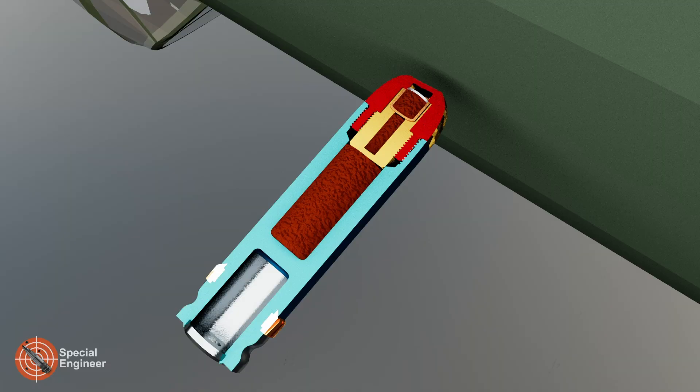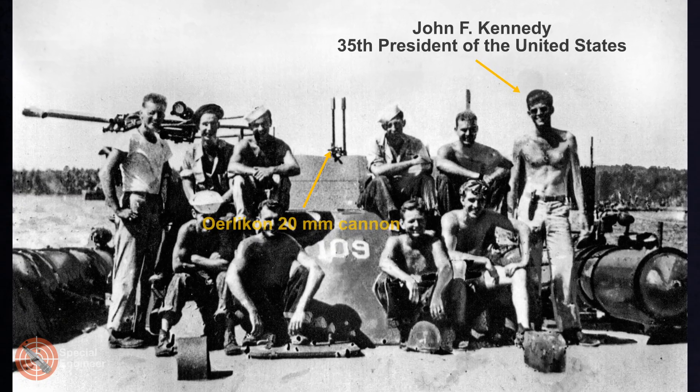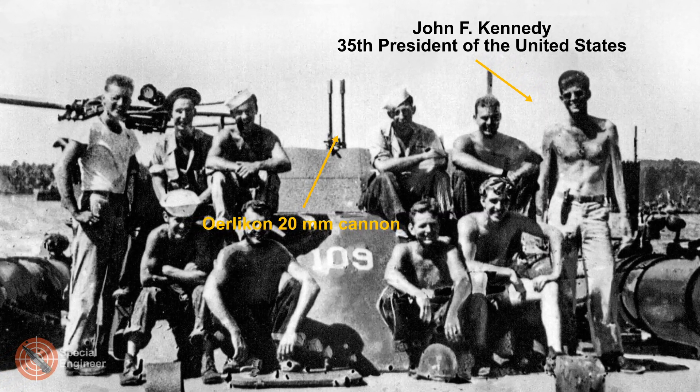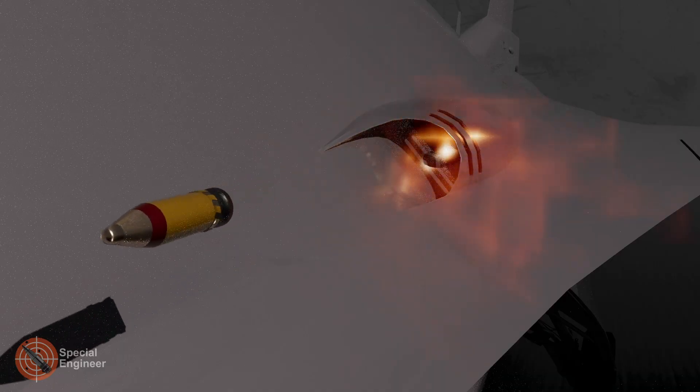The MK-26 fuse was used with this ammunition. John F. Kennedy, the future 35th President of the United States, commanded the Patrol Torpedo Boat PT-109 during World War II, and this vessel was armed with a 20-millimeter Oerlikon cannon using such ammunition. However, the MK-26 fuses were not sufficiently safe — they lacked delayed arming and could detonate upon accidental impact with obstacles, posing a risk to the cannon, its crew, and nearby equipment.